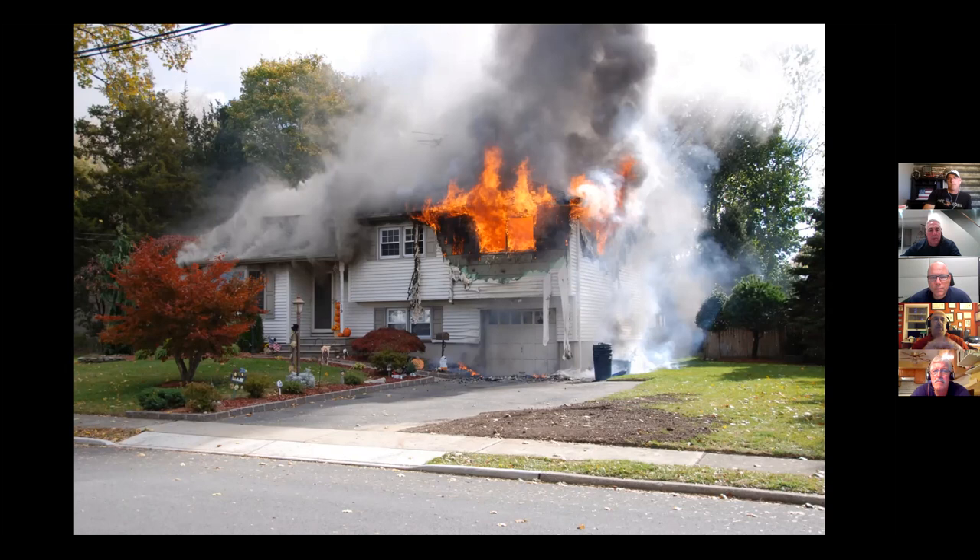It looks like that bedroom in the center of the A side — there might be some salvage of a human life in there. One of the things that's important is the hose line gets in the front door, up that half flight of stairs, and protects a crew search in that room. That's a possibility — that's what it looks like from here, but we don't know for sure.